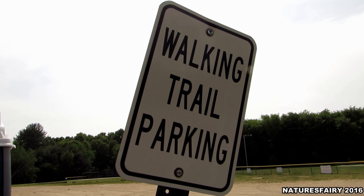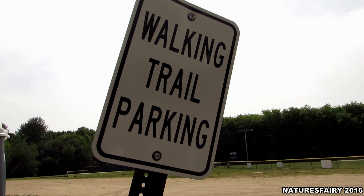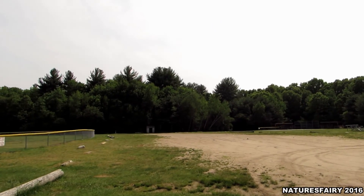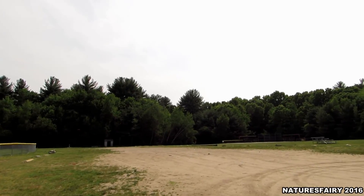Hi guys, I'm at the High Street Fields here in Bellingham, Mass. A couple of days ago I went for a walk back in the woodlands. There's a nice trail system back here and there's a few spots that I want to check out. So my husband's with me this time, so let's head on in.